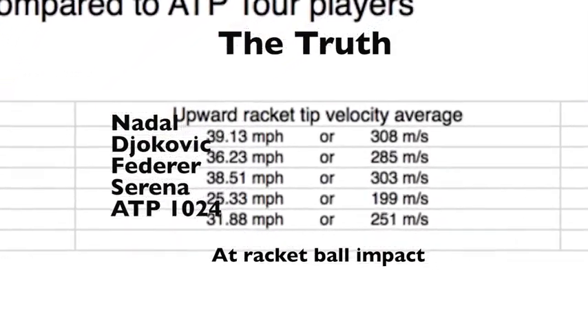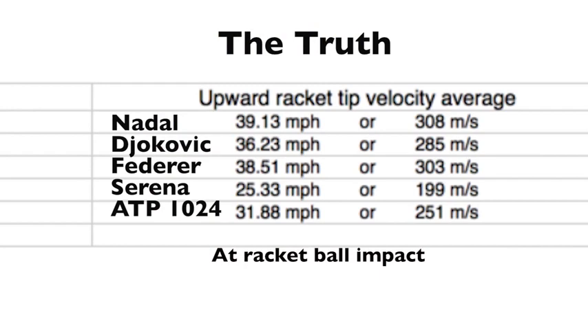Serena's average forward velocity from the SIO 3D Sports database is hard or harder than the 1,024th average ranked player. It's even harder than Novak Djokovic, and it's almost as hard as Federer and Nadal.